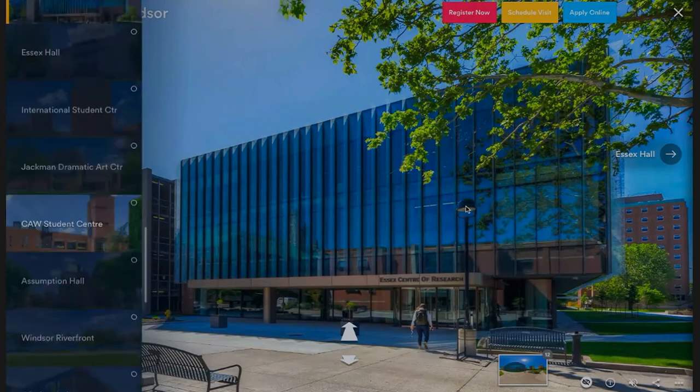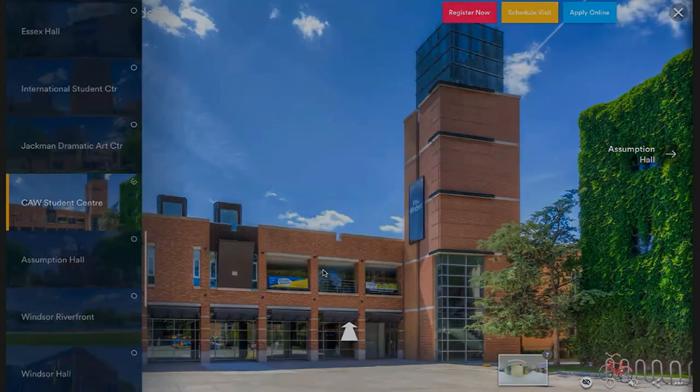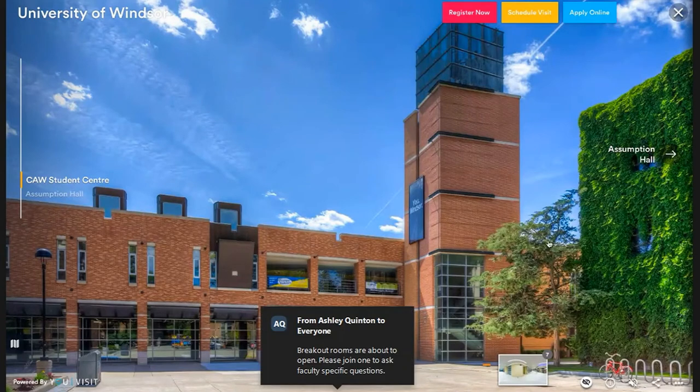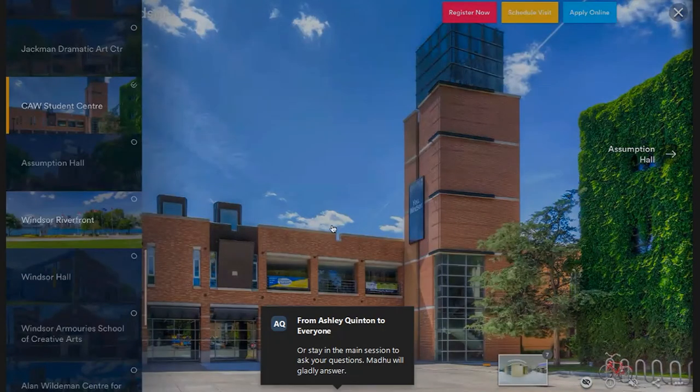We also have the CAW — this is our student centre, home to all student services on campus. Upstairs we have study spaces, auditoriums, various office spaces, and also a clinic. On the main floor we have our food court where you can use your card to purchase anything. This is where the second Starbucks is going to be introduced. We have a huge auditorium where all our events happen — like Club Fest and Winter Fest. On the lower floor there's our campus bookstore, pharmacy, chiropractor, and the Hum Café.